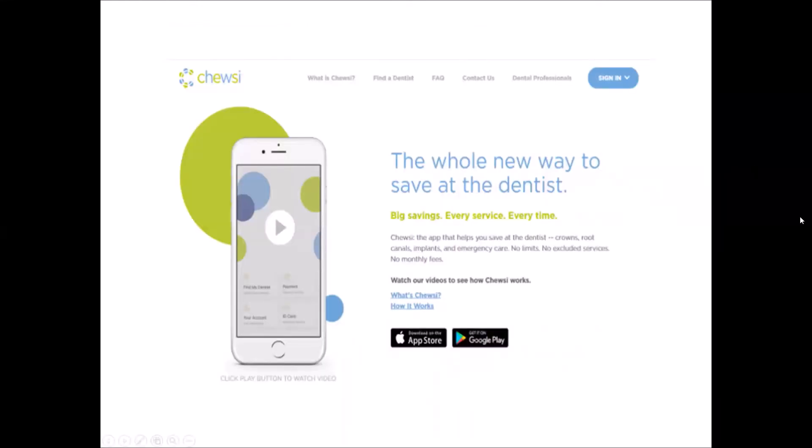Seniors may also want to download the Choosie app, which allows you to pre-price dental services in advance. Choosie partners directly with dentists to offer additional discounts to consumers. It is a free service to use. For more information and to download the app, you can go to choosie.com.